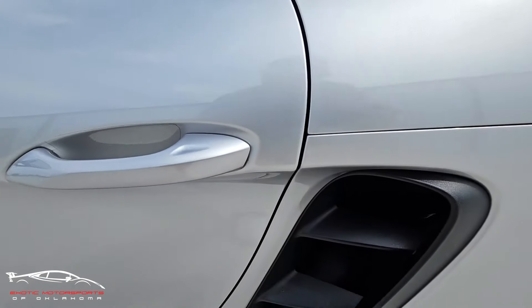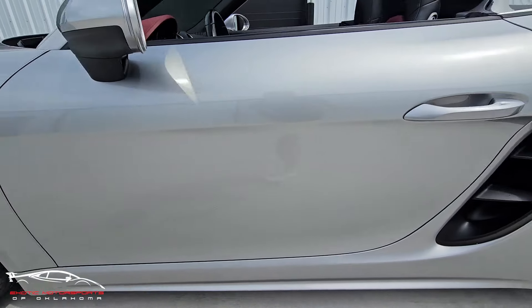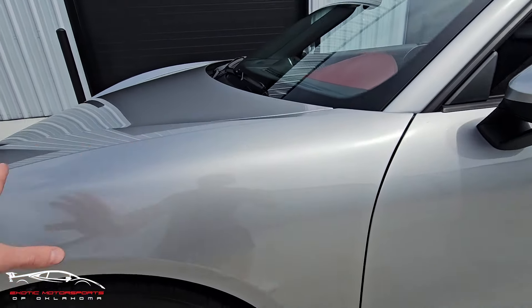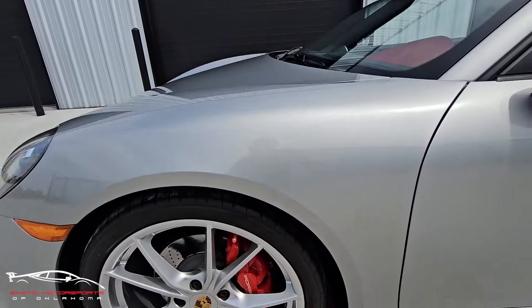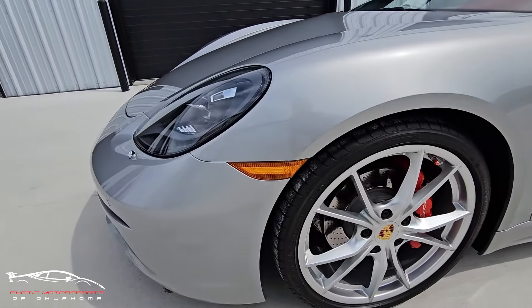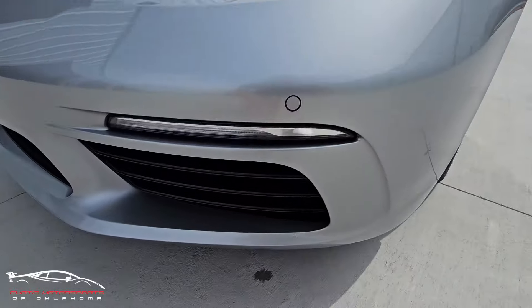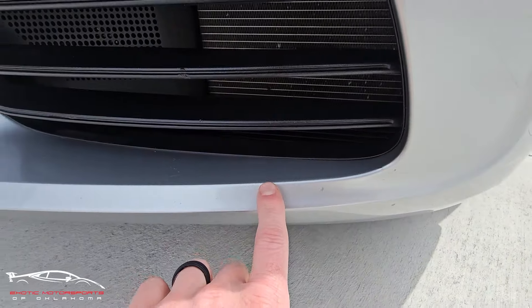Got a chip here on the edge of the door that's been touched up. You do have PPF on the whole front fender, hood, and bumper. Got a couple rock chips here as well.